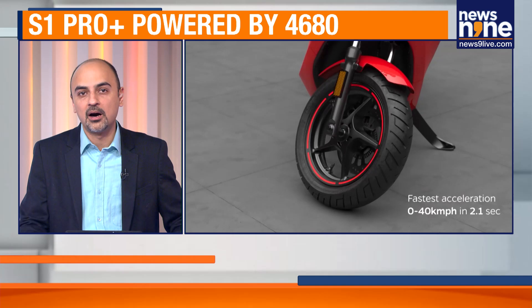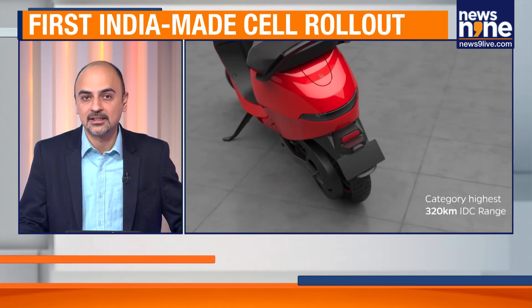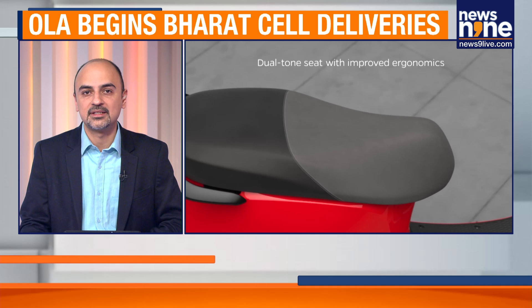A major milestone for Ola Electric has been unlocked as it has begun the mass deliveries of its 4,680 Bharat cell-powered scooters. The company announced on Sunday that units are now reaching customers across the country, marking a major step in India's push towards locally built electric vehicle technology.